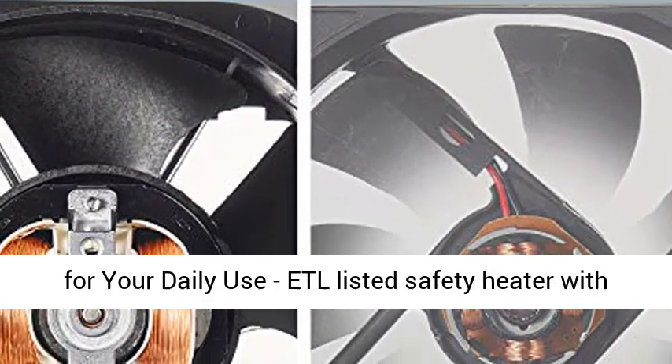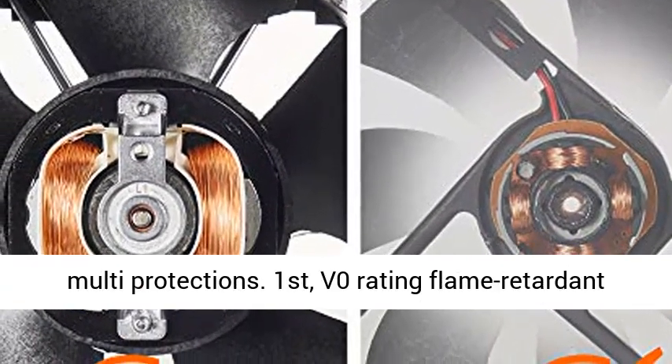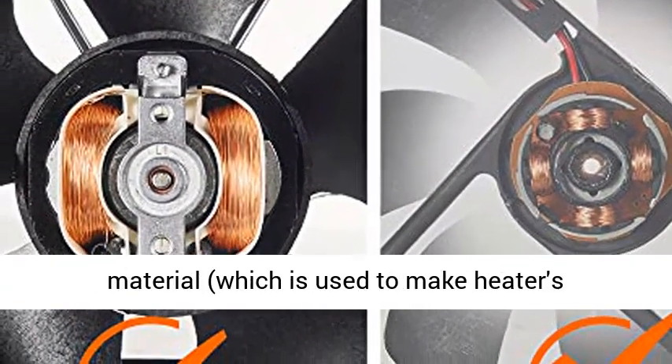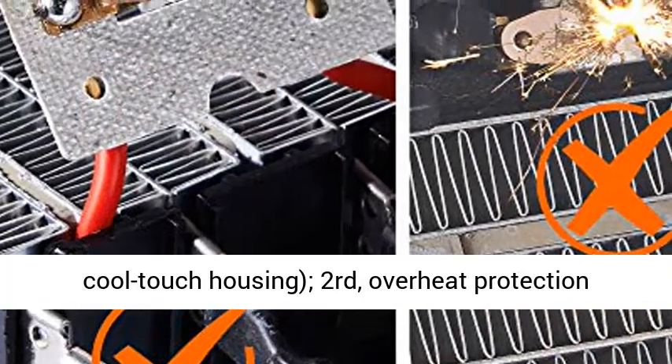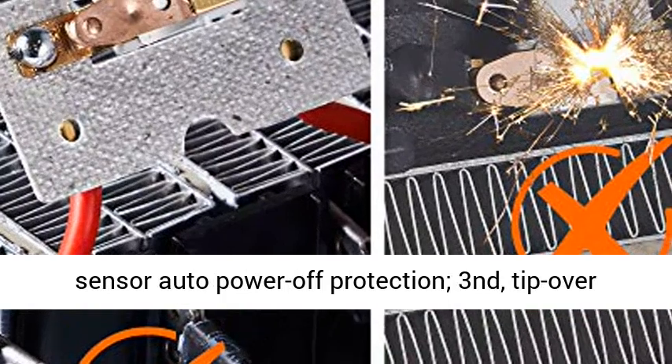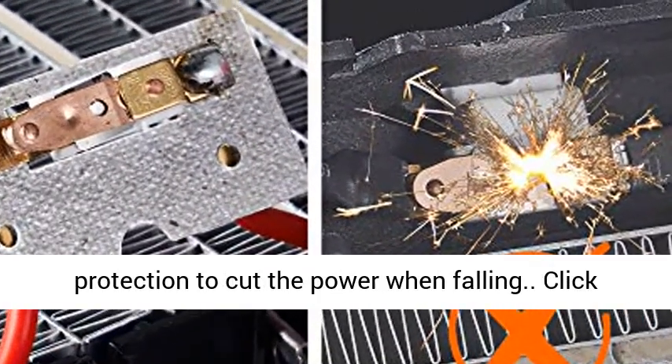Built with triple safety features for daily use. ETL listed safety heater with multi-protections. First, V0 rating flame retardant material used for the cool-touch housing. Second, overheat protection sensor with auto power-off. Third, tip-over protection to cut power when the heater falls.